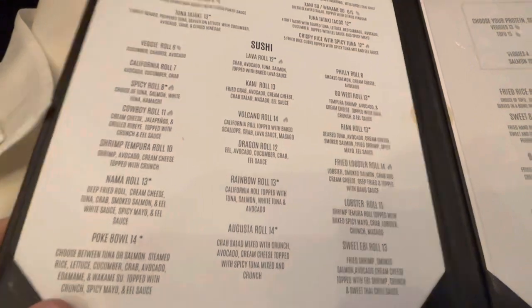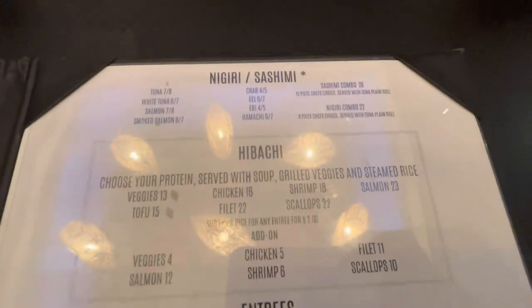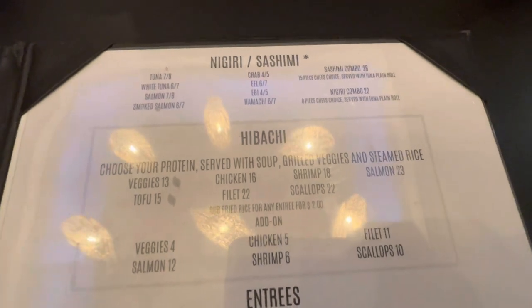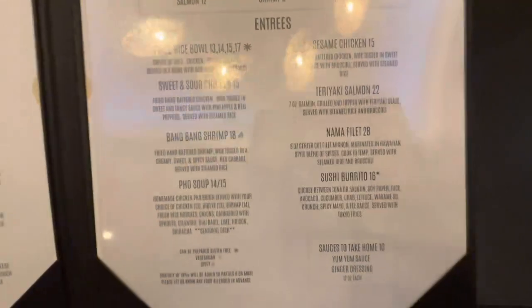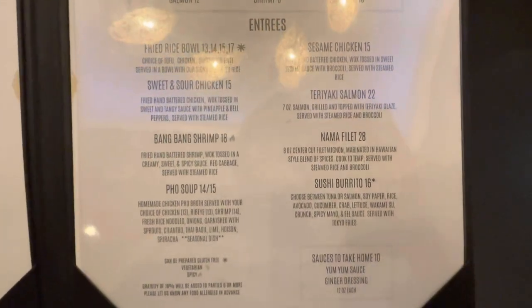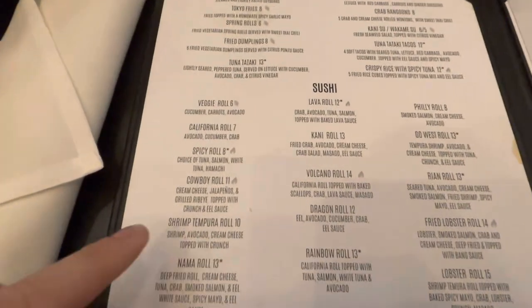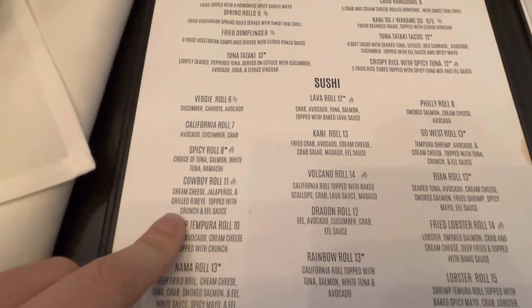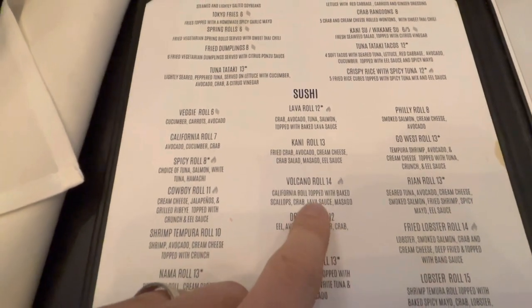We've already heard Tai say 'sushi go' a million and one times. Some nigiri and sashimi, various hibachis and then their entrees. We ordered the cowboy roll to start with and Joshua and Kelly ordered the volcano roll.